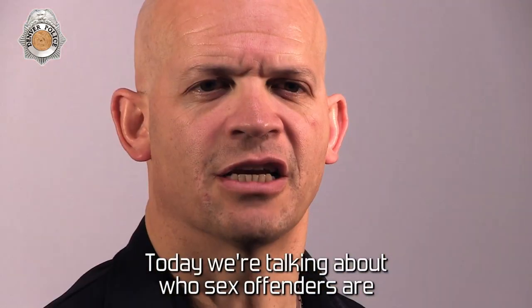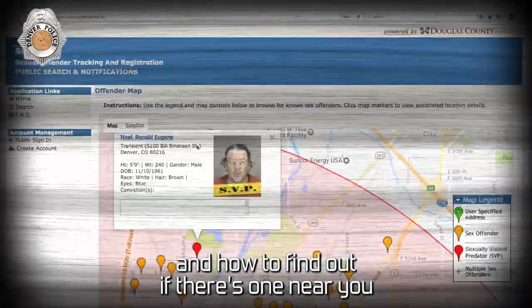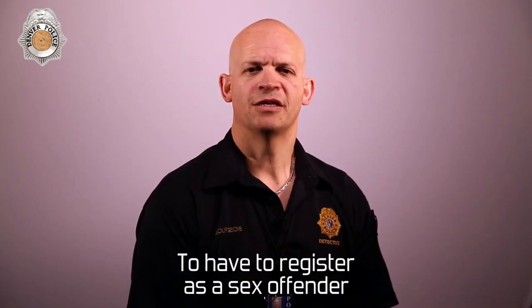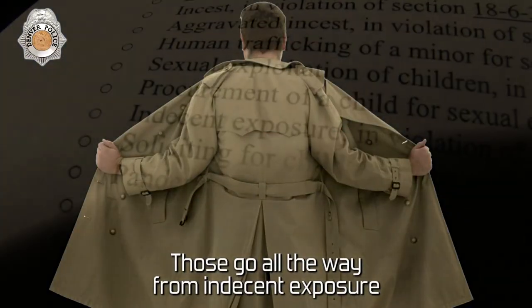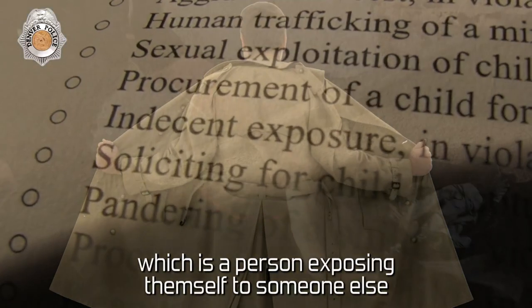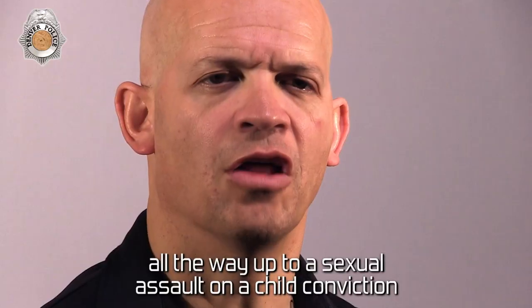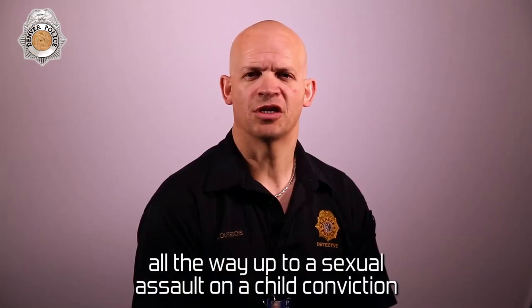Today we're talking about who sex offenders are and how to find out if there's one near you. To have to register as a sex offender, you will have been convicted of some type of sex crime. Those go all the way from indecent exposure — a person exposing himself to someone else for sexual gratification — all the way up to a sexual assault on a child conviction.